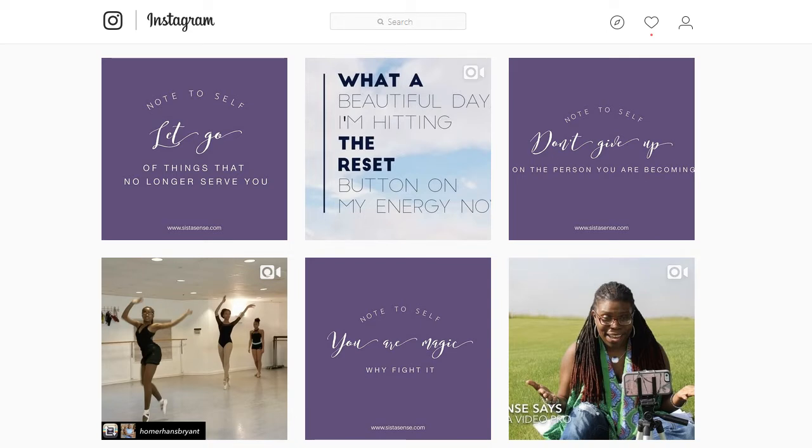Hey, it's LaShonda Henry here, aka SisterSense. Today I want to share one of my favorite Instagram tools, and that is the Word Swag app.